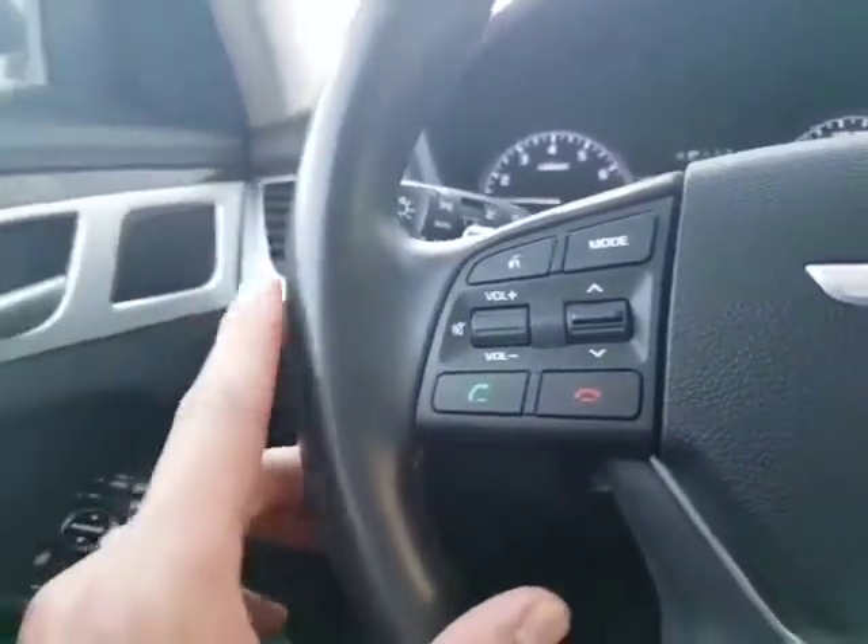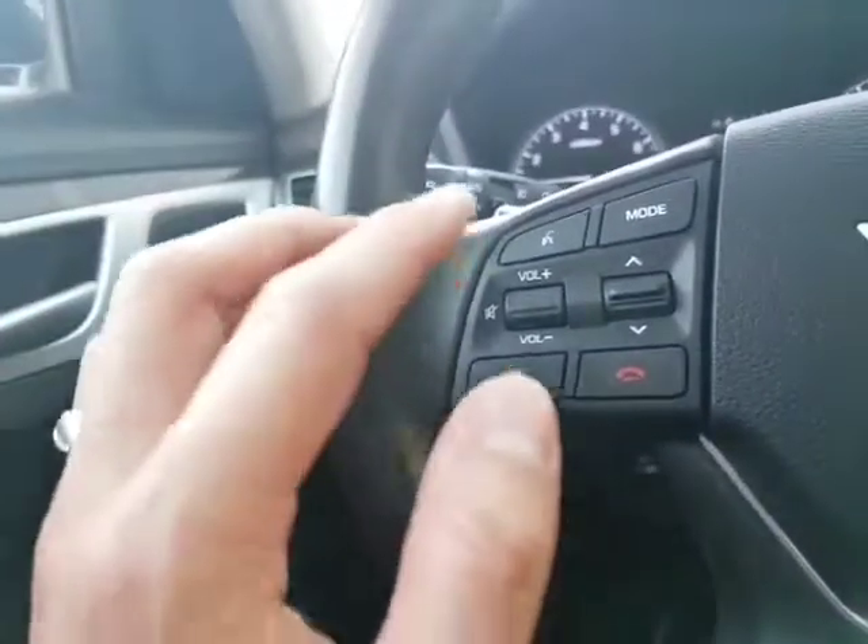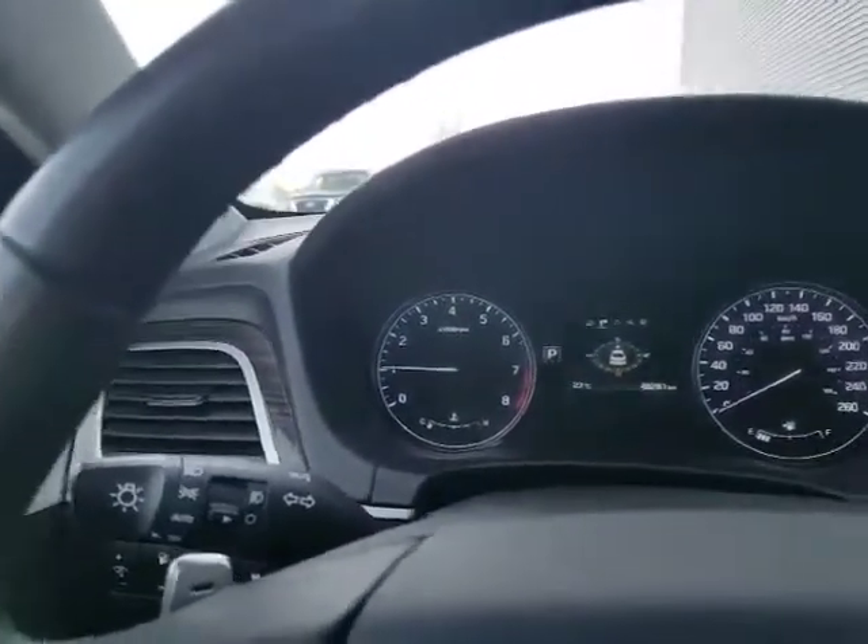Bluetooth hands-free on the left — never get a distracted driving ticket. Change the volume and stations, everything like that. Cruise control on the right. Only 48,000 kilometers — you're still going to have remaining factory warranty.